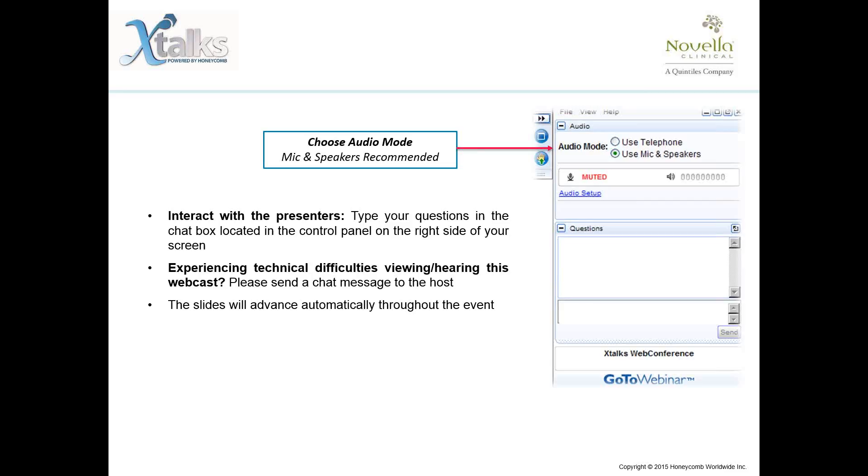The chat box is located in the control panel on the right-hand side of your screen. If you require any other assistance, please contact me at any time by sending a message using this chat panel. At this time, all participants are in a listen-only mode, and please note that this event will be recorded and made available for future download.